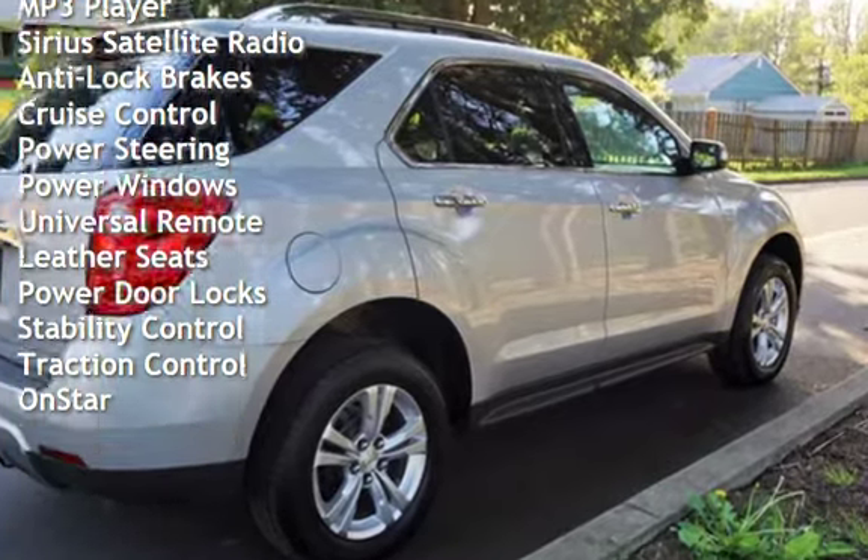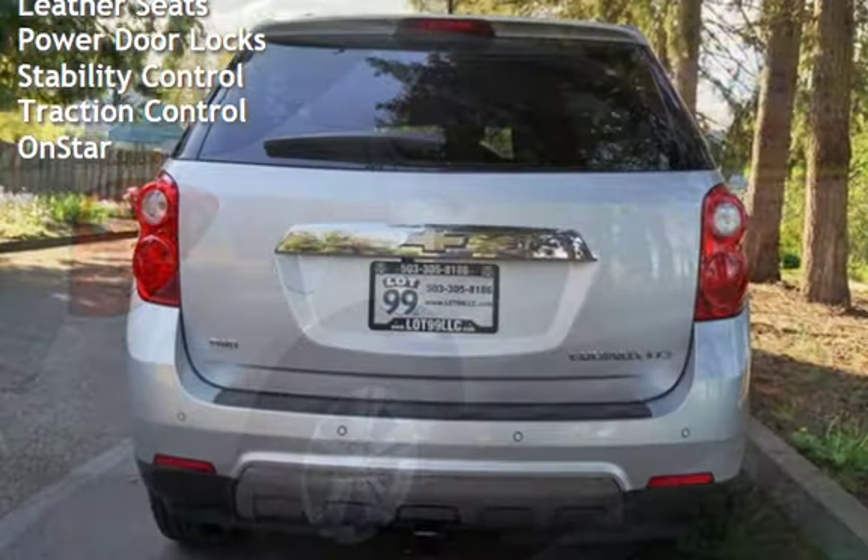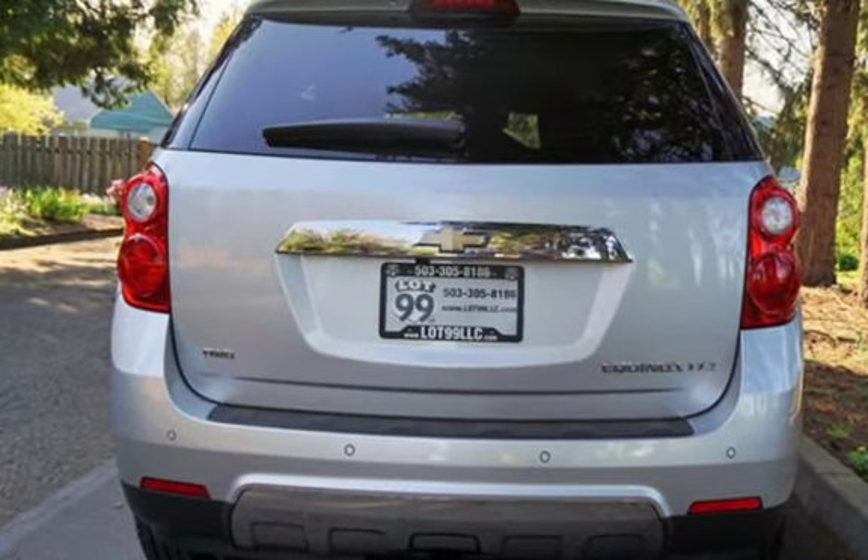Additional features include cruise control, power steering, power windows, universal remote, leather seats, power door locks, stability control, traction control, and OnStar.